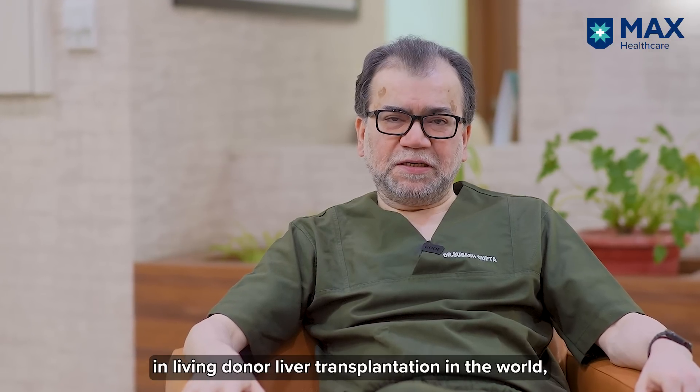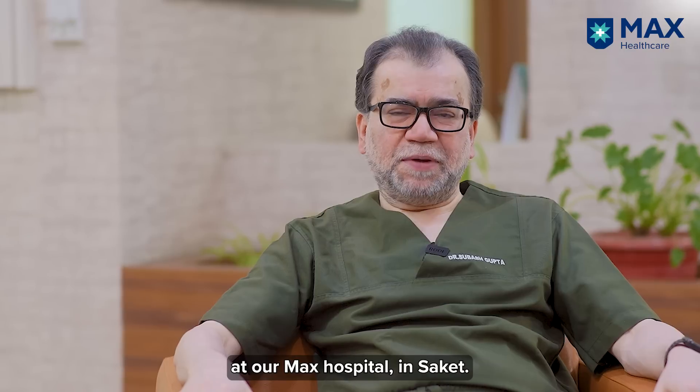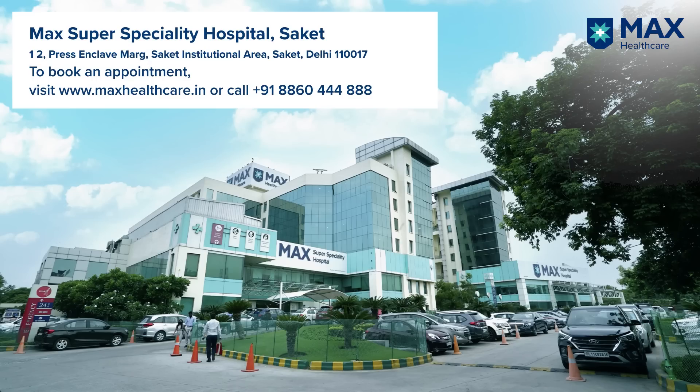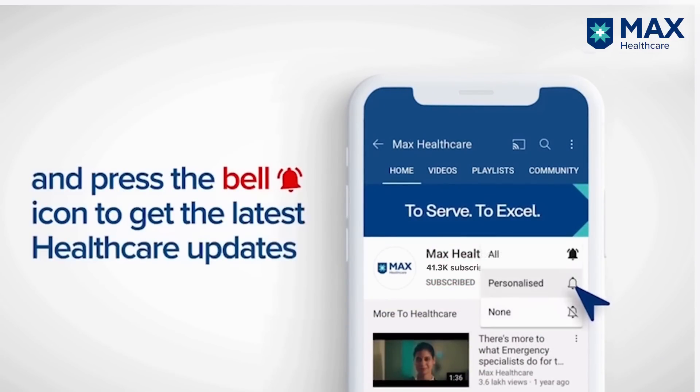Robotic donor hepatectomy has become a revolution in living donor liver transplantation worldwide, and now we can also perform this at our hospital at Max. Thank you — subscribe to our YouTube channel and press the bell icon to get the latest healthcare updates.